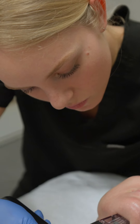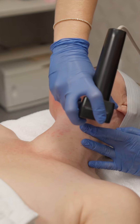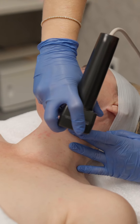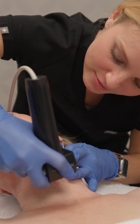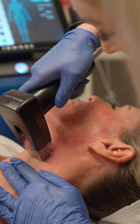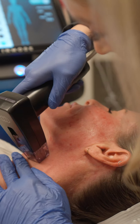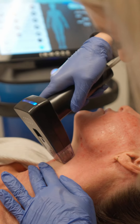We're going to do three treatments, and there's always going to be a patient that needs more than that, but ideally the clinical studies and the proper protocol is three treatments. Look at it like you're doing one treatment, but we're bringing you in for three sessions. It's going to be a compounding result — you're going to see improvement with each one, but after about four to six weeks after that third one is when we have the ideal result that we're looking for.